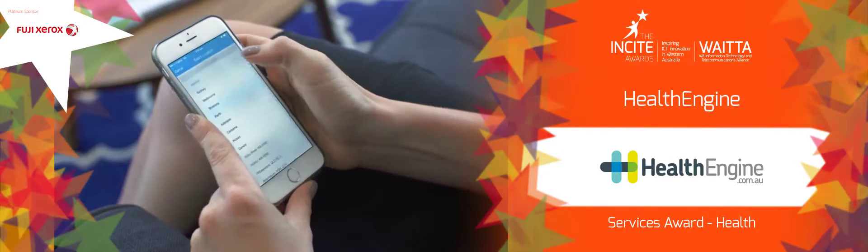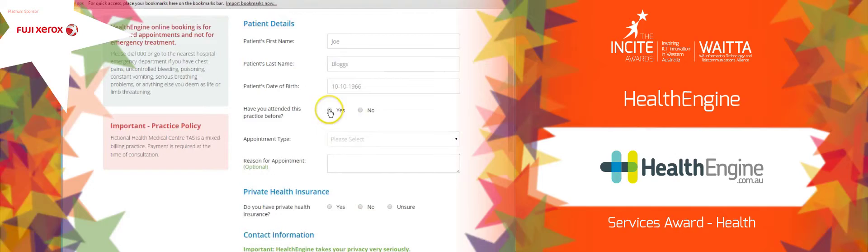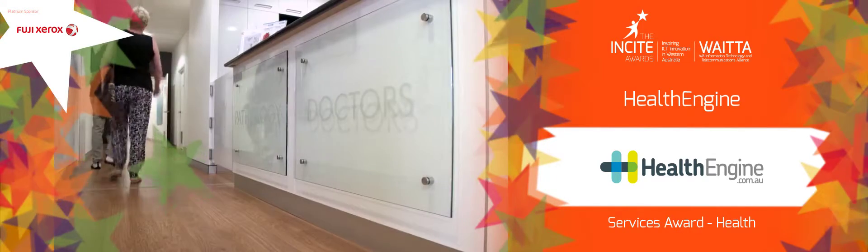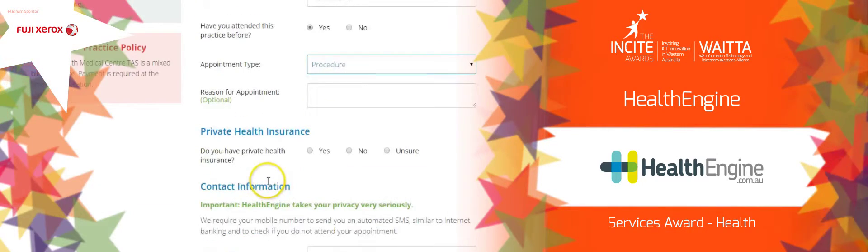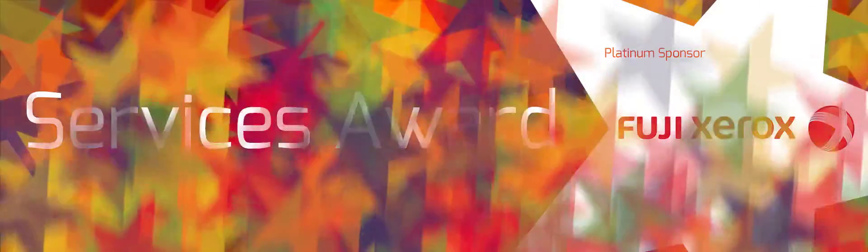Patients gain convenience, hearing and speech accessibility, no wait on hold, information transparency and free service. Practices gain reduced front desk pressure, efficiency, better customer service, more accurate patient data, minimised no shows, filled appointment gaps and monthly reporting.